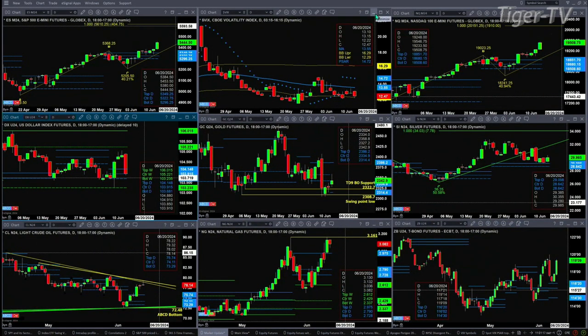If we take a look at the NQ, again no resistance up above. New all-time high. Likely going to target that 21.51 level — that's its A-to-B equal CD pattern to the upside.